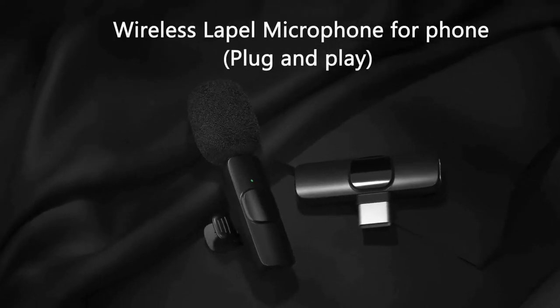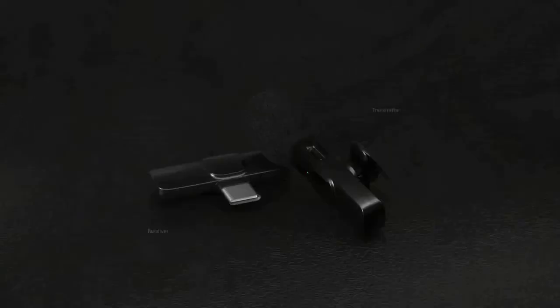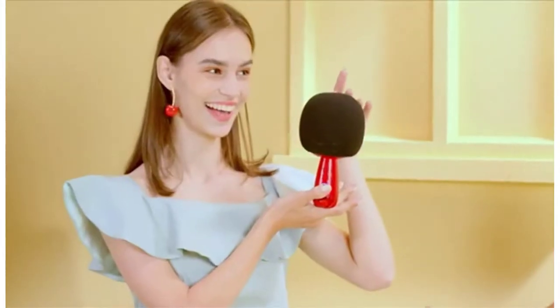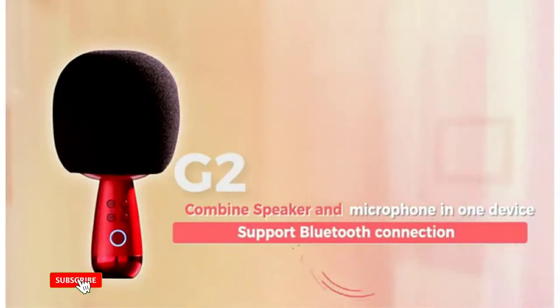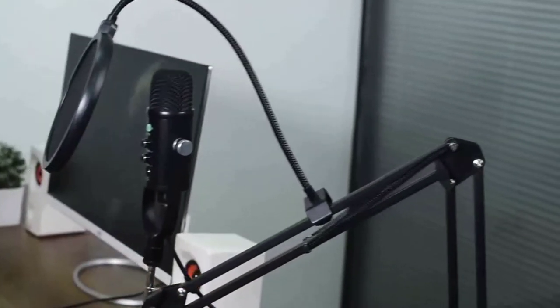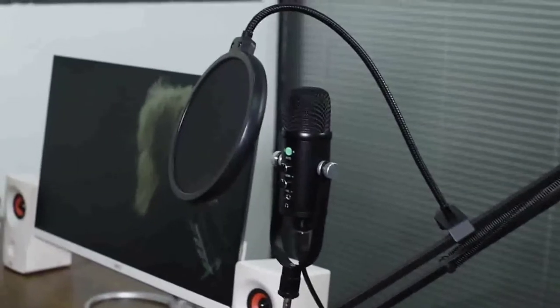If you're looking for a Bluetooth microphone to make hands-free calls on your iPhone, there are a few things to consider. First, you'll want to ensure that the microphone is compatible with your iPhone. Second, you'll want to consider the microphone's pickup pattern. Third, you'll want to consider the microphone's battery life. Fourth, you'll want to consider the microphone's price.